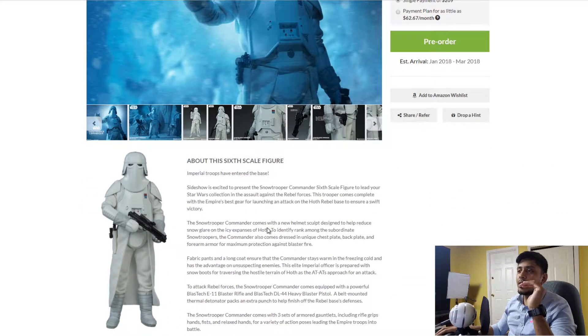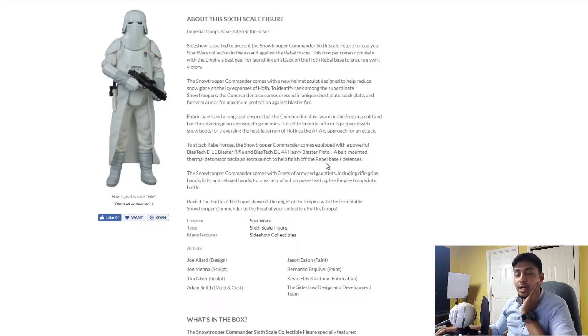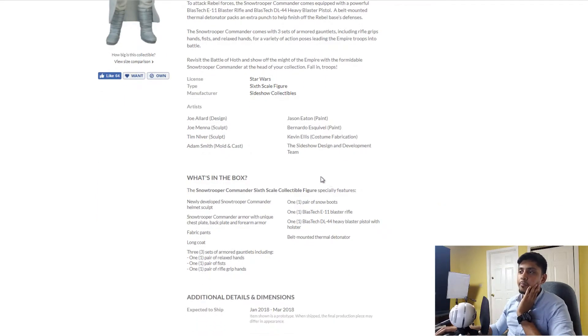With this figure you're getting your basic stuff you get with Sideshow. Unfortunately, they don't give that much. You get an extra blaster — not an exclusive but an extra one. You don't get the fancy base like Hot Toys. You get one pair of snow boots, an E11 blaster, a DL-44 heavy blaster, and a belt-mounted thermal detonator — all standard except for that heavy blaster DL-44.